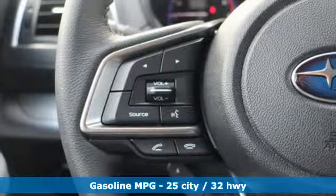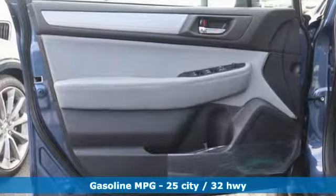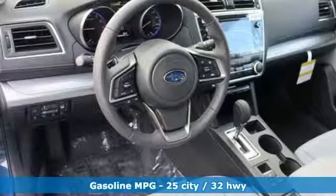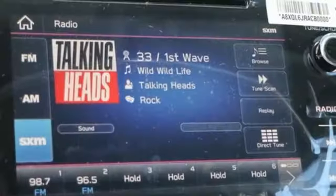A great vehicle is comprised of great features, like these: streaming audio, power heated mirrors, dual-zone climate control, auto-dimming rear-view mirror, and wireless phone connectivity.